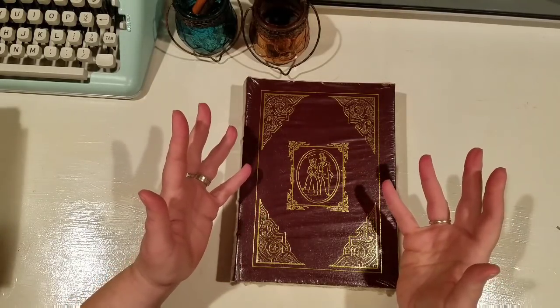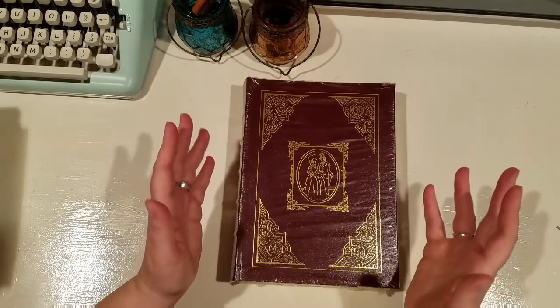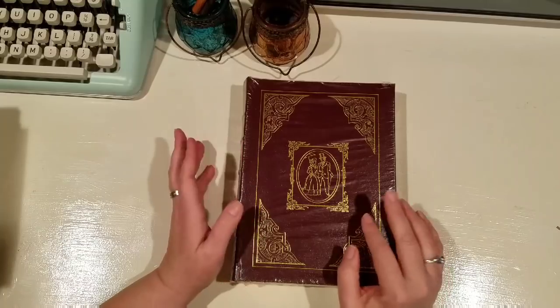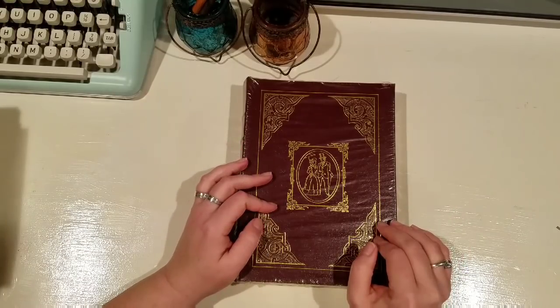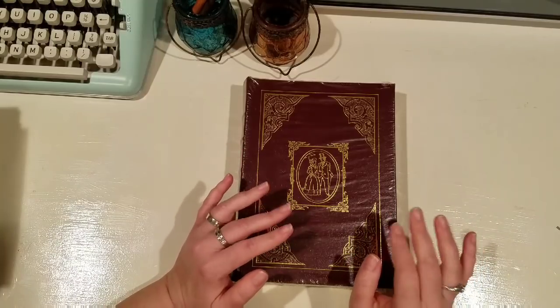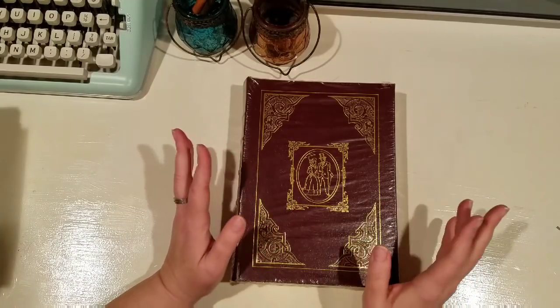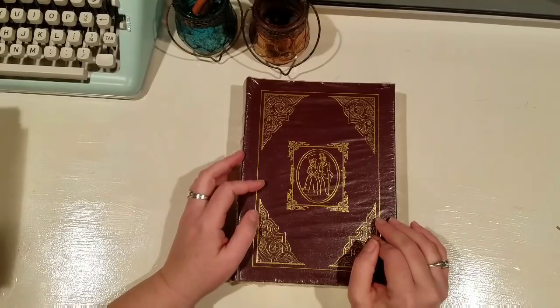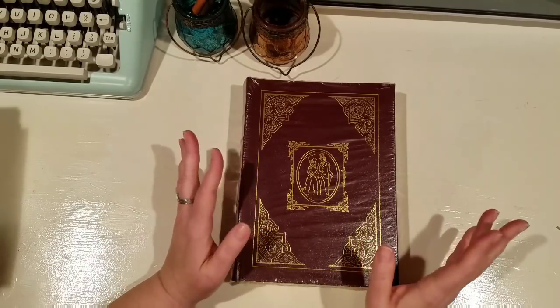Hello everyone, Lisa here! I'm so excited - we just got back from the flea market this afternoon in Gloucester, Virginia. The flea market is called the Stagecoach, so if you're ever on the eastern part of Virginia and you drive through Gloucester on the weekend, I highly suggest you check it out. They had quite a few vendors there today.